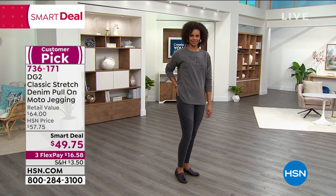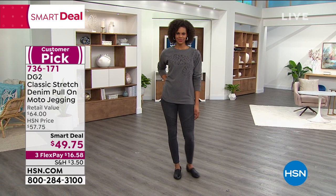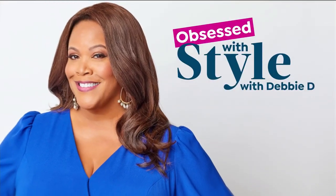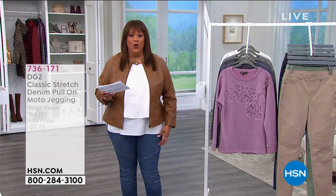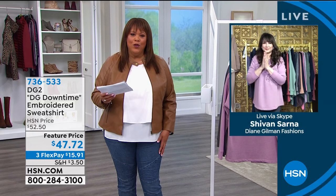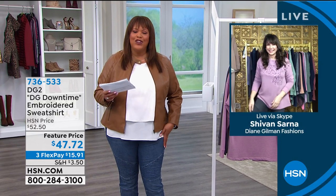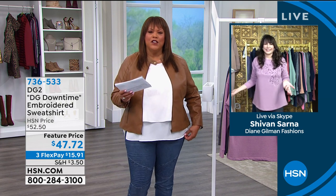Siobhan Sarna — let me bring her in on this item. These are so comfy. I had to show you because they're a smart deal and you get these jeans home for $16. Look at all the stretch. I'm going to bring in Siobhan Sarna — these are so comfortable because you couldn't get a moto jegging if it were like real leather. The comfort part is my favorite part.